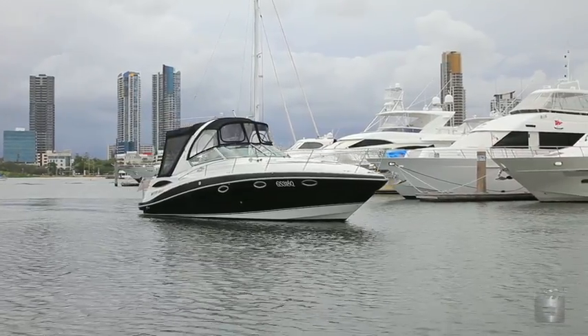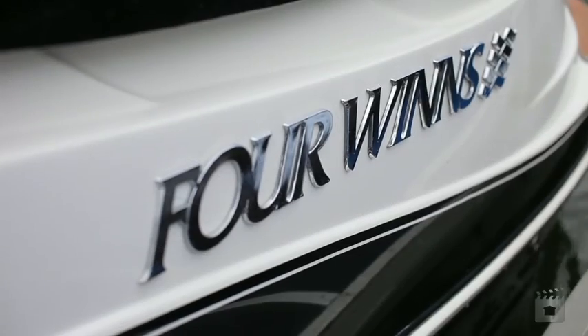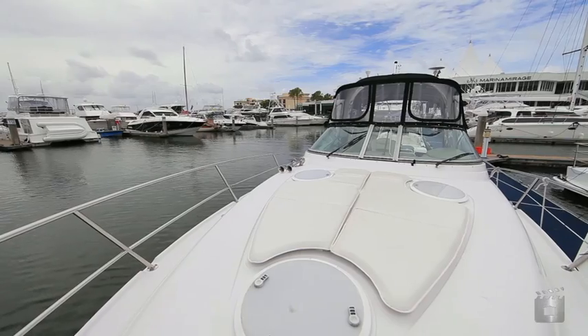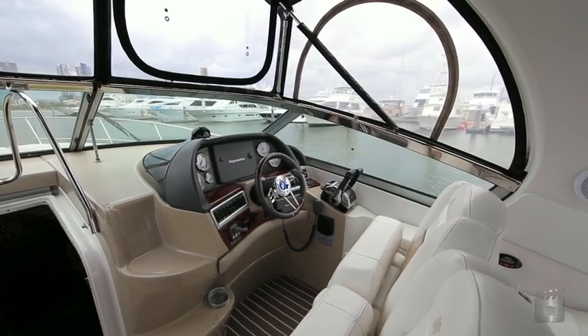This 2006 Four Winds Vista 318 is in pristine condition, powered by twin Mercruiser stern drives with only 250 hours. There are four berths in twin doubles with a great saloon featuring a leather lounge. She has a generator powering the air conditioning as well as an inverter.